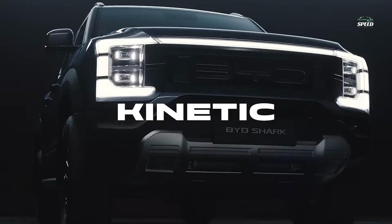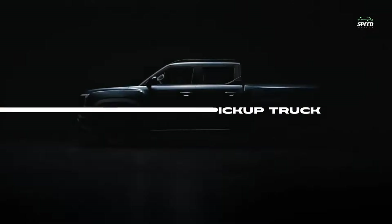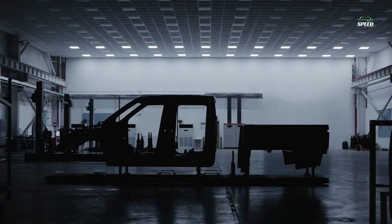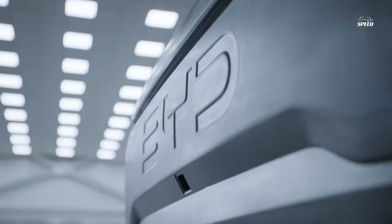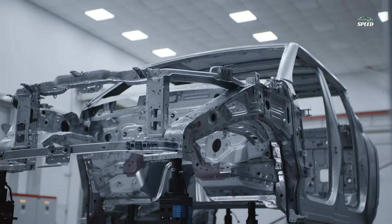Featuring an exterior design that seems inspired by the Ford F-150, the stylish and high-tech pickup offers the economy of an electrified vehicle and combines the capability and practicality of a workhorse vehicle. But before we get into the finer details, let's talk about its size first.